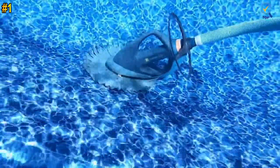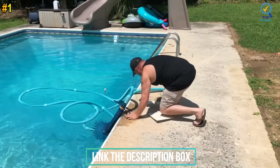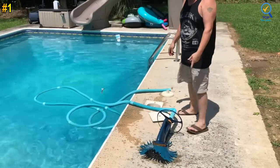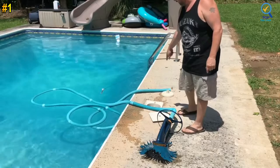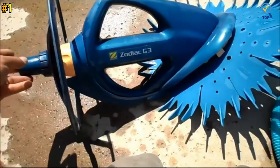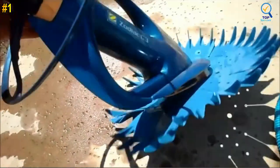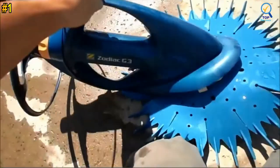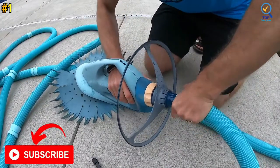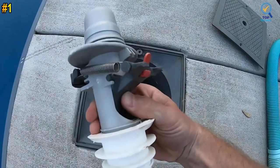The G3 is compatible with any single, two-speed, or variable speed pump and automatically regulates water flow. This suction-side cleaner features just one moving component, reducing the likelihood of breaking and making for easy maintenance. It hooks up to your skimmer or suction line without special tools and comes with scuff-resistant hoses that don't mar the pool walls.